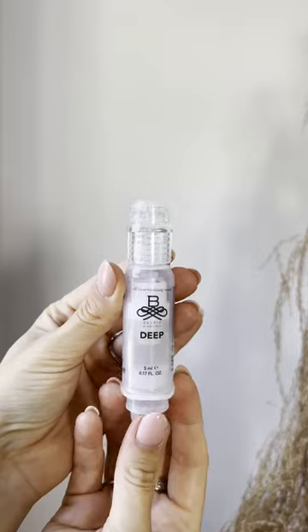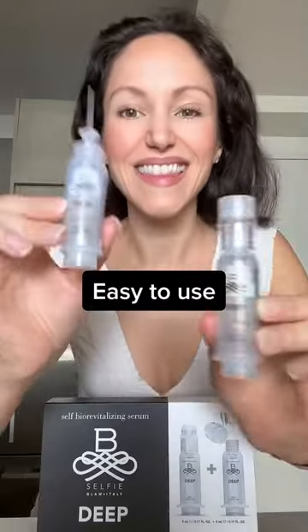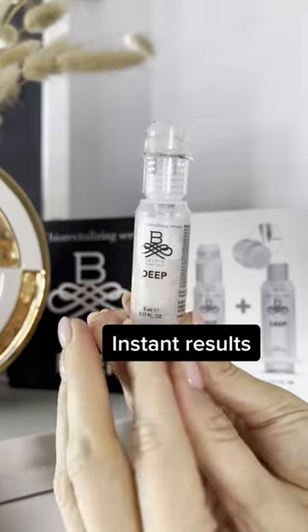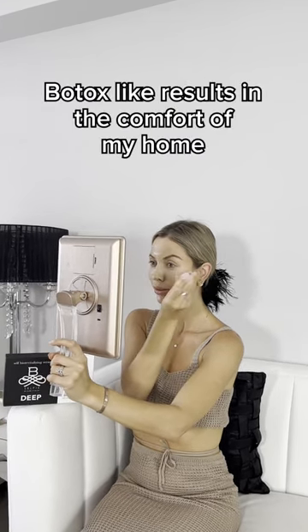Do you want to get rid of your wrinkles but don't want to get Botox? Then stop scrolling. This product is called Deep by BeSelfie. I love how easy it is to use, pain-free, and I can instantly see the results. Now I can get Botox-like results in the comfort of my home.